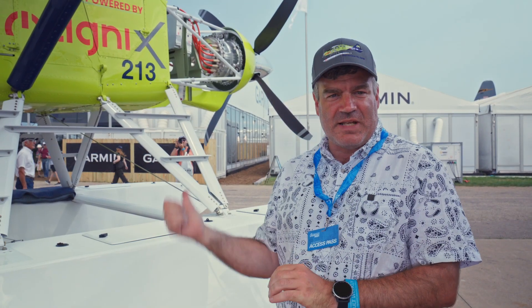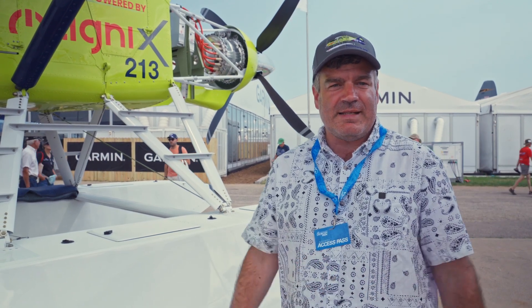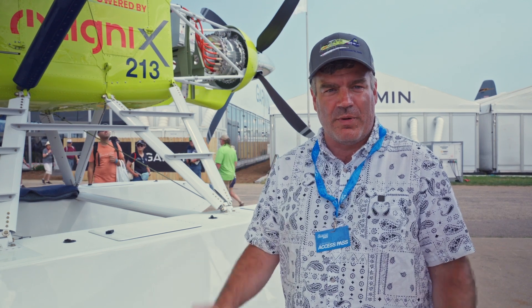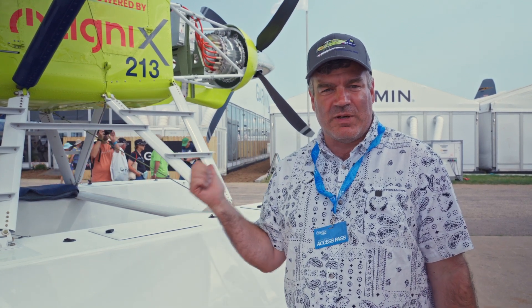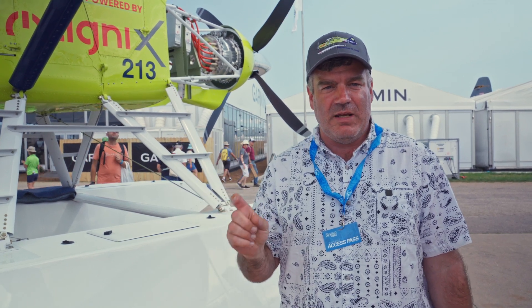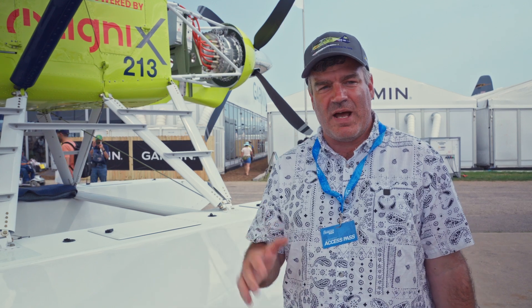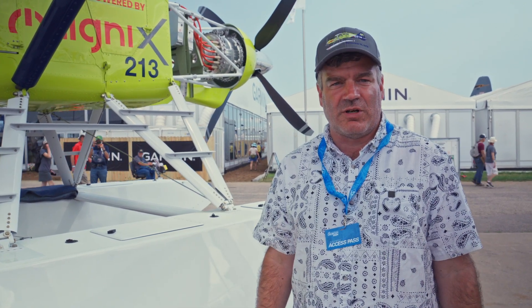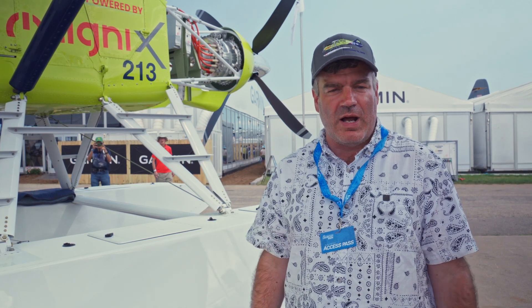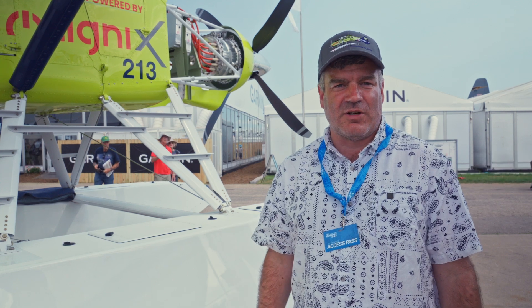This is a prototype here, static display, this particular one. And it's what we are building to get STC'd to be one of the first commercial airplanes to carry passengers, we hope. We intend to have this one get STC'd hopefully towards the end of 2026 to be able to carry three passengers and a pilot. Then shortly thereafter we're going to be replacing the batteries and we want to get into about a six-passenger payload and be able to do a half-hour flight tour-wise, with a half-hour turn, by early 2027. That's our goal.